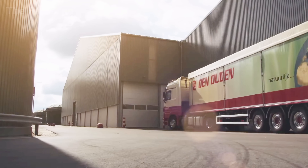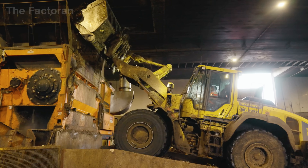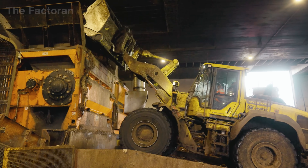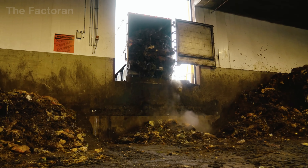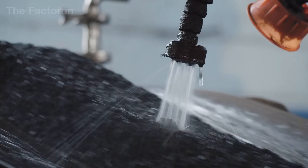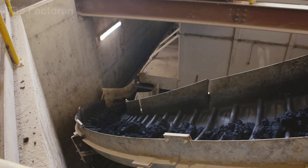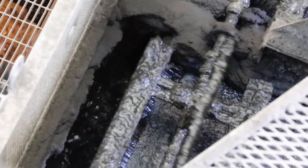After being transported to the plant, raw materials from various sources begin their refining journey. Heavy trucks unload ores, sludge, and organic residues onto massive conveyor systems. Here, the materials are crushed, stripped of metallic impurities, and screened for uniform size. High-pressure water jets wash away dust and soil, leaving behind cleaner, purer feedstock.